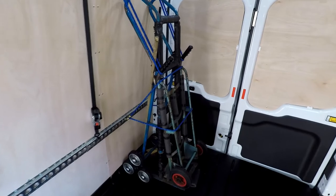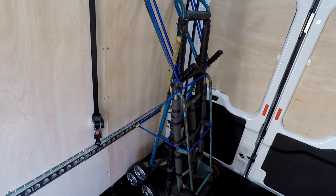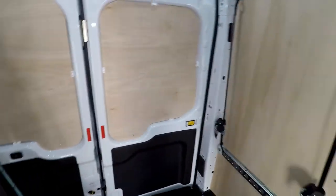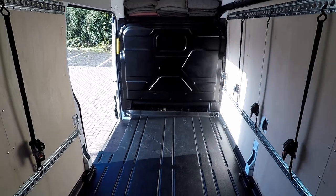We've got hand trucks and there's a stair lift one there, so if we need to move furniture up and down stairs it's easy without any damage. I've only had this van a couple of weeks.